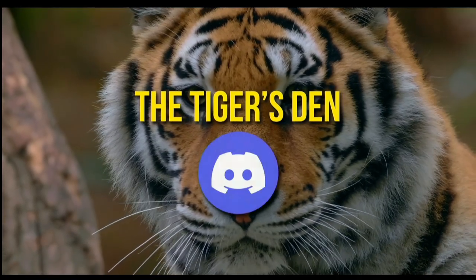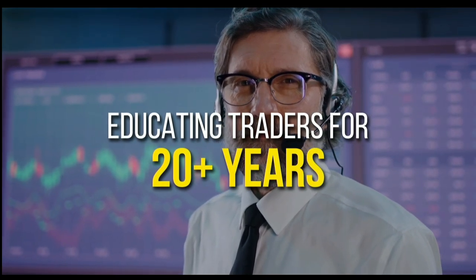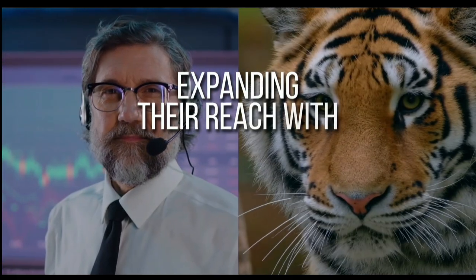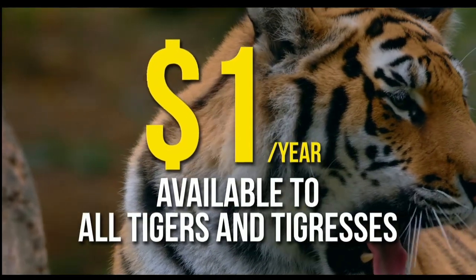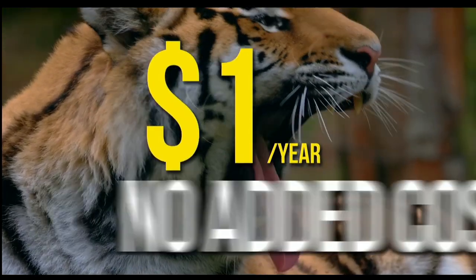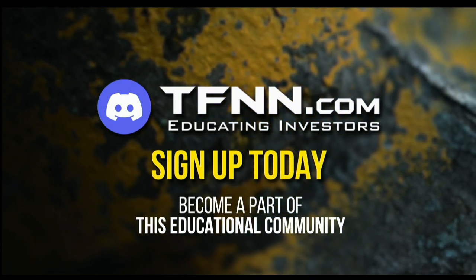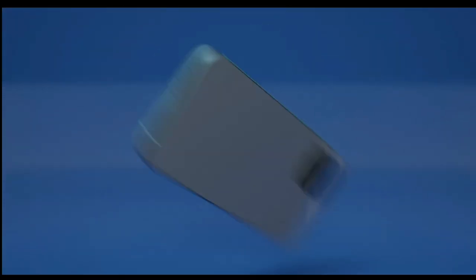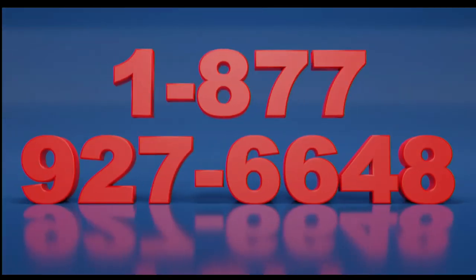TFNN has launched The Tiger's Den, hosted at Discord. TFNN has been educating traders for more than 20 years with live programming hosted by professional traders during market hours. The Tiger's Den is available to all tigers and tigresses for just $1 for the year — no extra costs. Sign up today and visit the front page of TFNN.com. Call now toll-free at 1-877-927-6648, internationally at 727-873-7618.